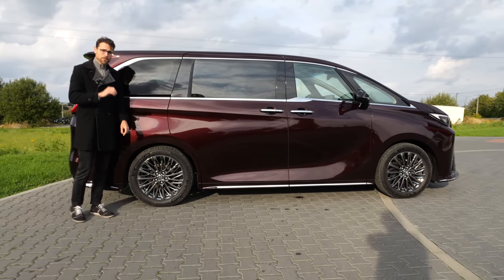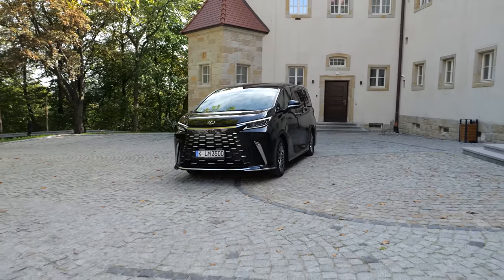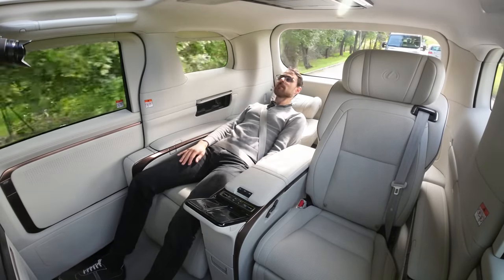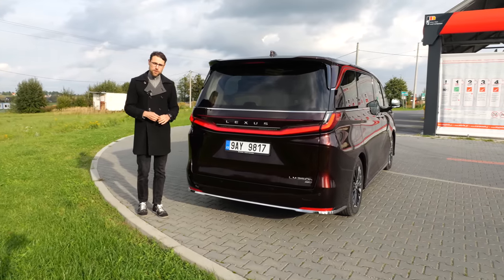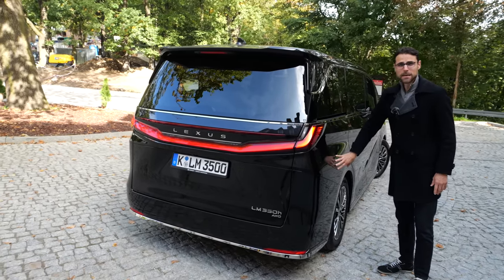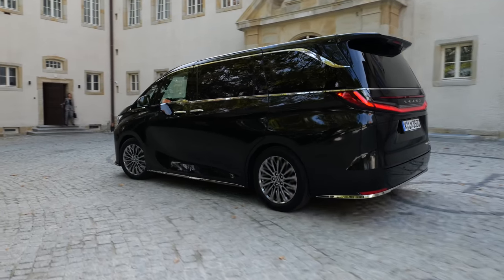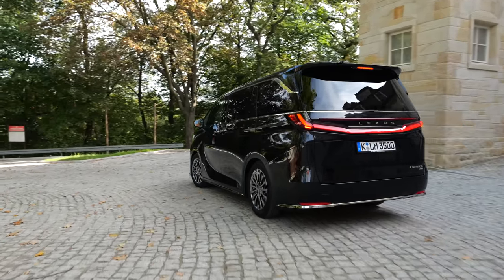Technology-wise, you will also get by standard an adaptive suspension, the AVS by Lexus. Really looking forward to how that behaves driving myself and also being driven today. In the rear, the light strip goes all the way through. This is also the all-wheel drive version. There's an electric motor at the rear axle, but it's only activated when there is traction loss. The acceleration figure is 9.1 versus 8.7 seconds comparing front-wheel drive to all-wheel drive. All-wheel drive is standard for the EU market.